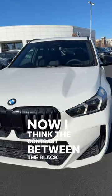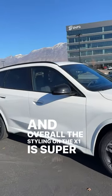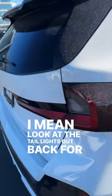I think the contrast between the blacked-out elements and the white paint on this looks really good. And overall, the styling on the X1 is super sharp. I mean, look at the taillights out back, for example.